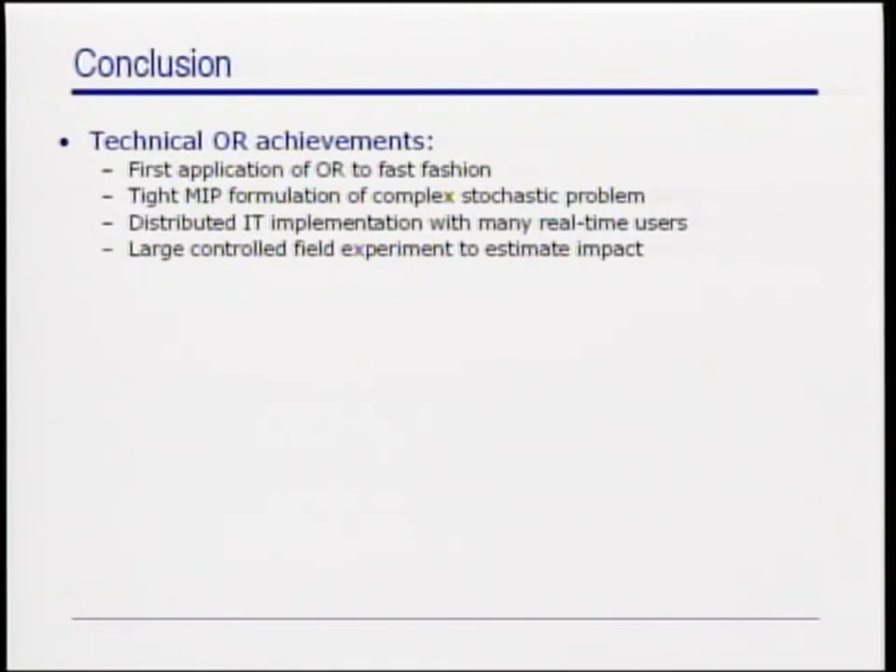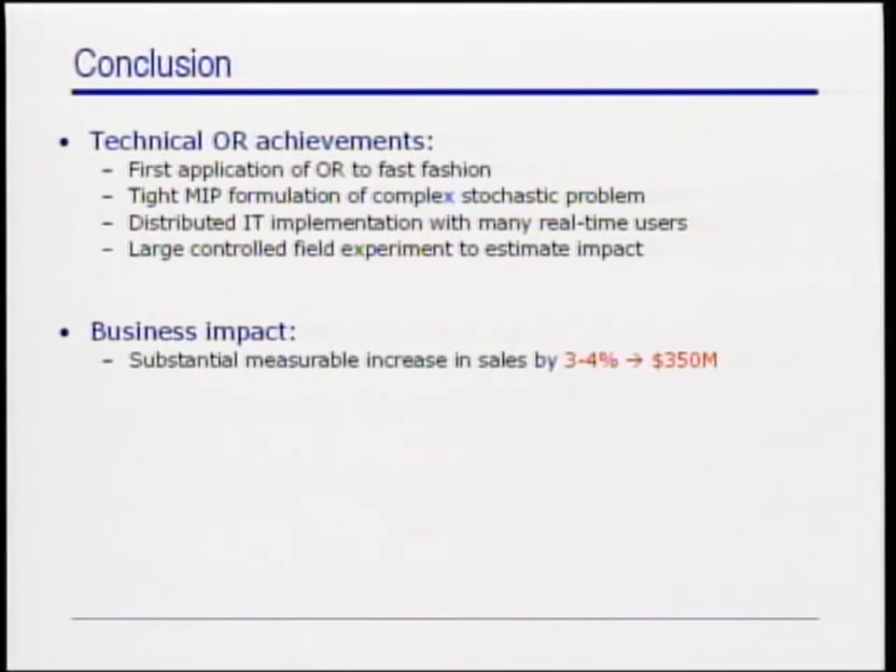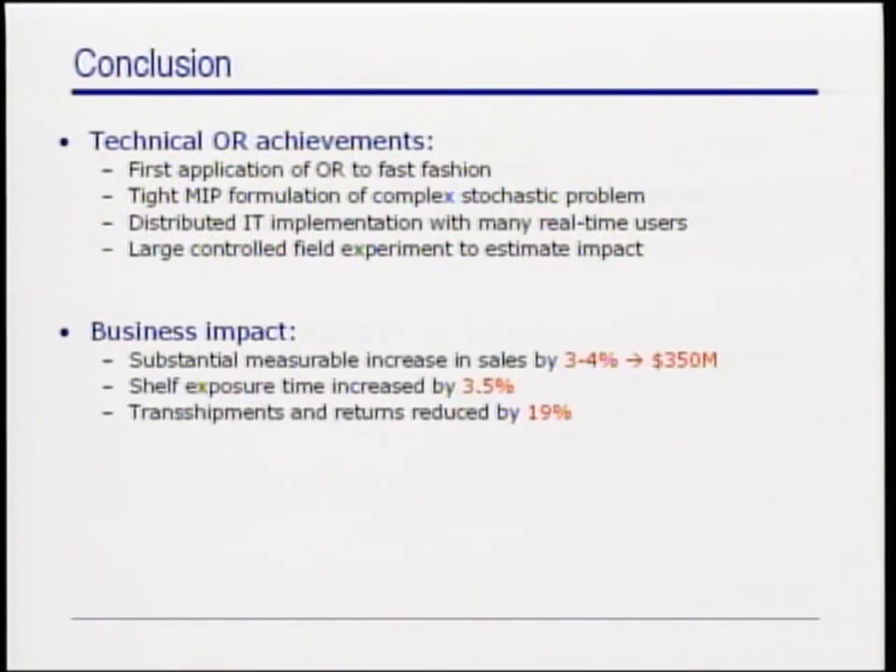In particular, we were able to measure a substantial increase in sales in the order of 3-4%, which represents $350 million in additional revenue in 2008. We also verified that the new distribution process increased the average time spent on display by 3.5%, and it reduced transshipments and warehouse returns by 19%.